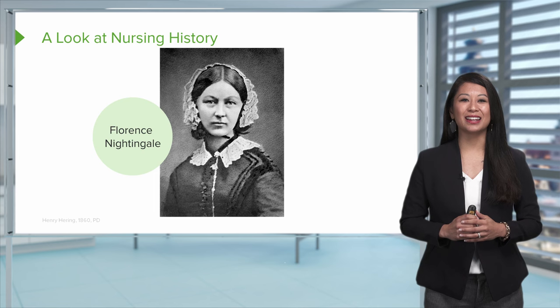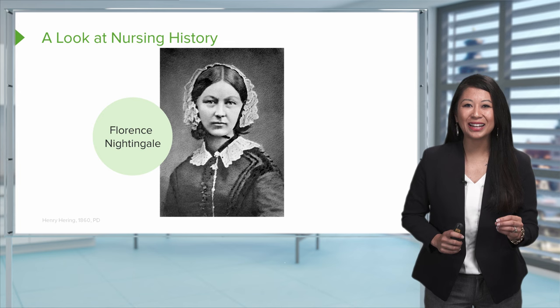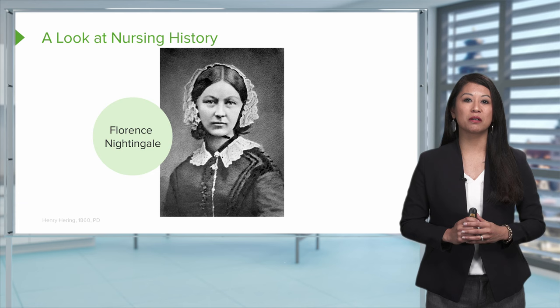The first nursing historical giant I want you to note is Florence Nightingale — you're going to hear this name a lot throughout your education. She's otherwise known as the Lady with the Lamp, a nickname she earned as a British nurse who carried a lamp making rounds on soldiers during the Crimean War. She's also known for greatly improving sanitary conditions for these soldiers, which led to much better outcomes.